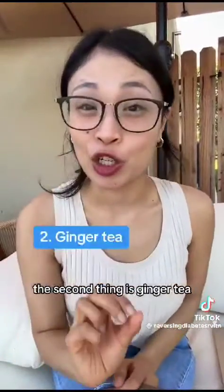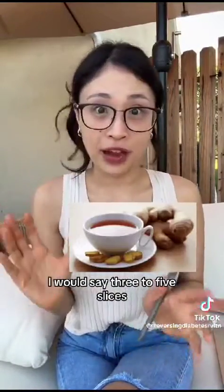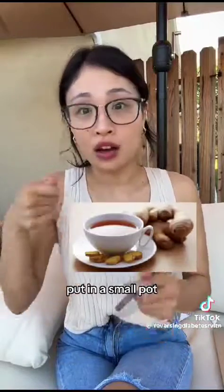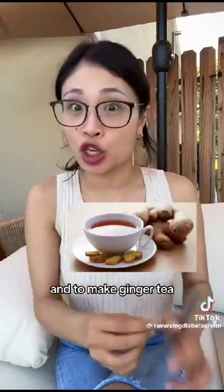The second drink is ginger tea. All you have to do is grab a nub of ginger, cut it into about three to five slices, put it in a small pot of water, and boil it for three to five minutes until it turns yellow to make ginger tea.